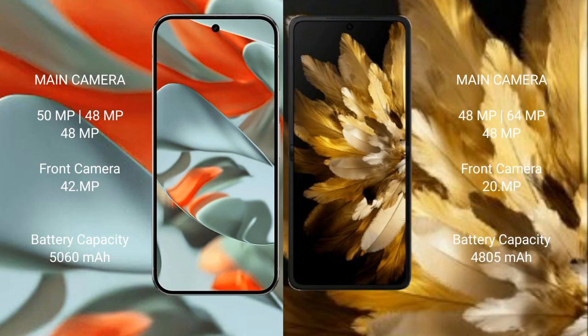The Google Pixel 9 Pro XL features a triple camera setup with a 50MP main camera, a 48MP ultrawide camera, and a 48MP telephoto camera.